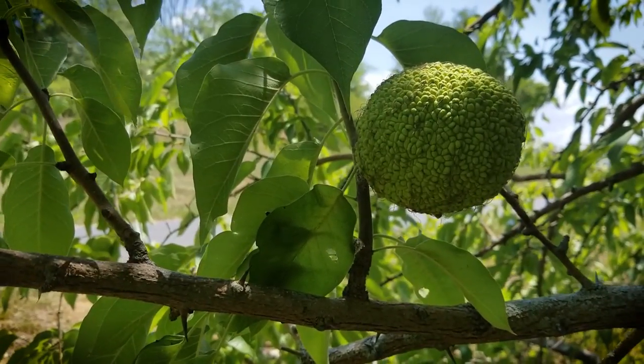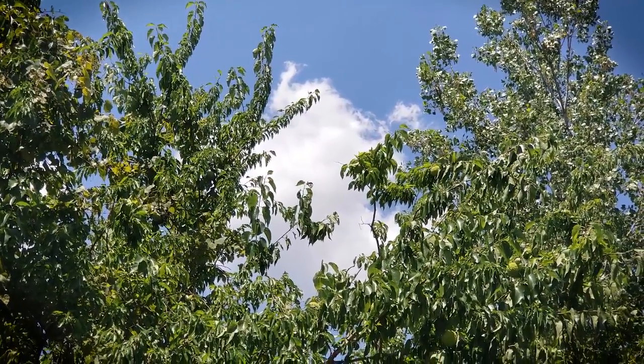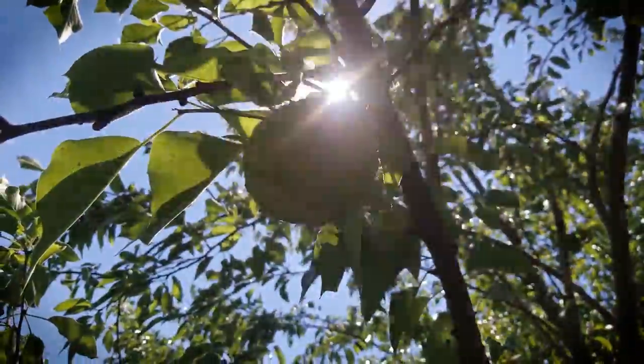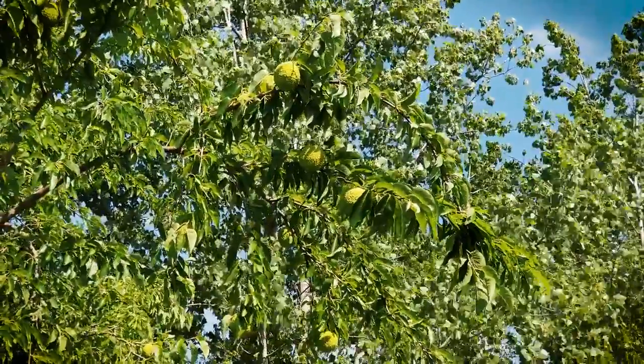Another amazing thing about this tree is that Native Americans used it to make longbows because of its flexibility and resistance to rot. It really lasts a long time, it's super flexible, and people would actually travel to get these bows because they were so awesome, durable, and good.